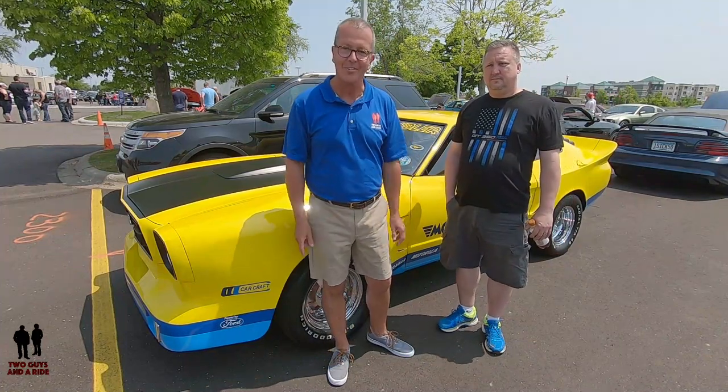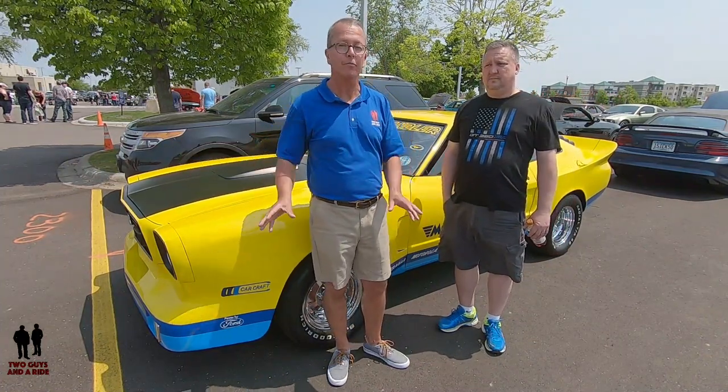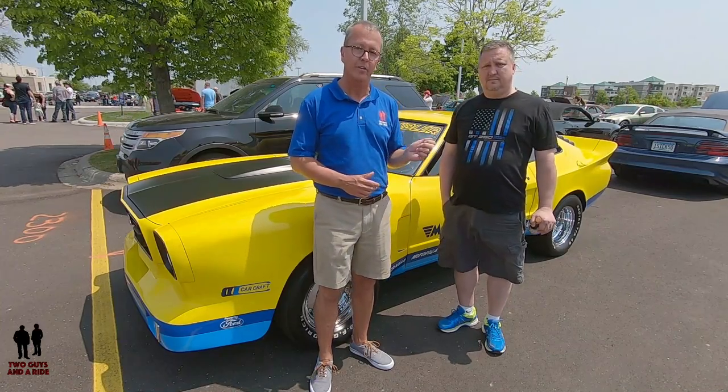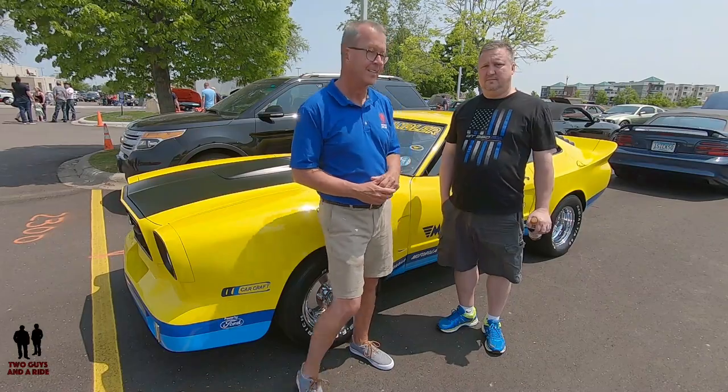Hey folks, Rob with Two Guys in a Ride. Today we're at the Apple Valley Ford all-Ford car show. I'm here with Mike and he's got a very special car. I'm going to let him introduce himself as well as his car and tell you a little bit about it.